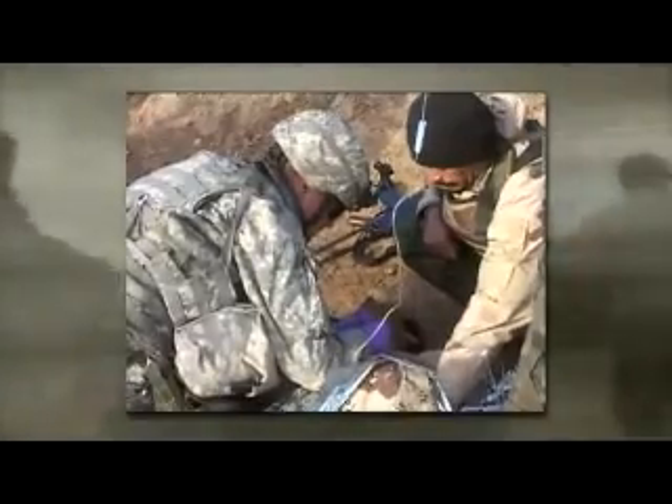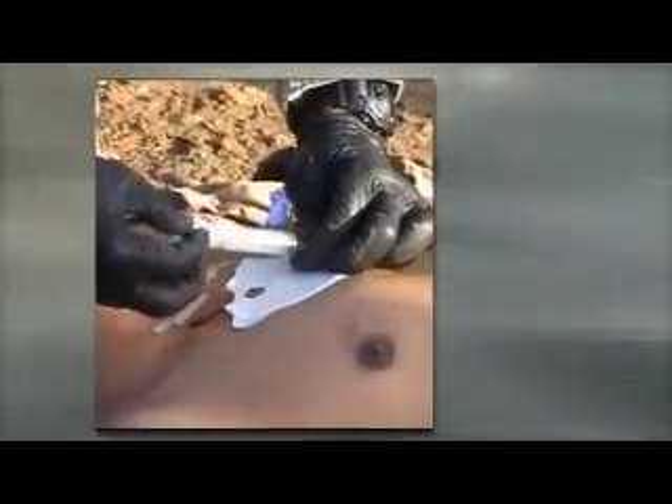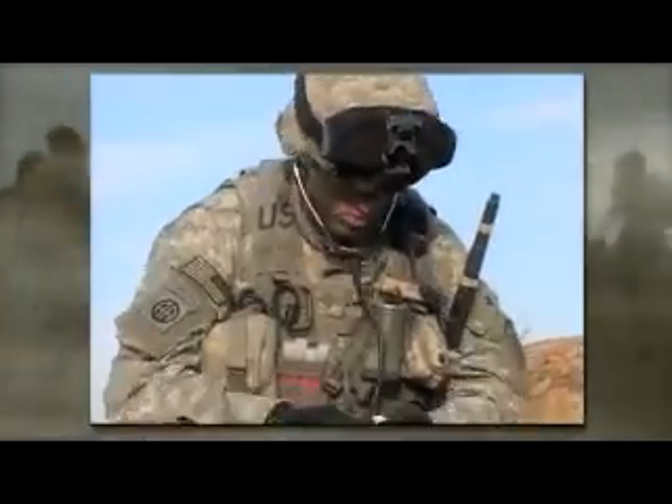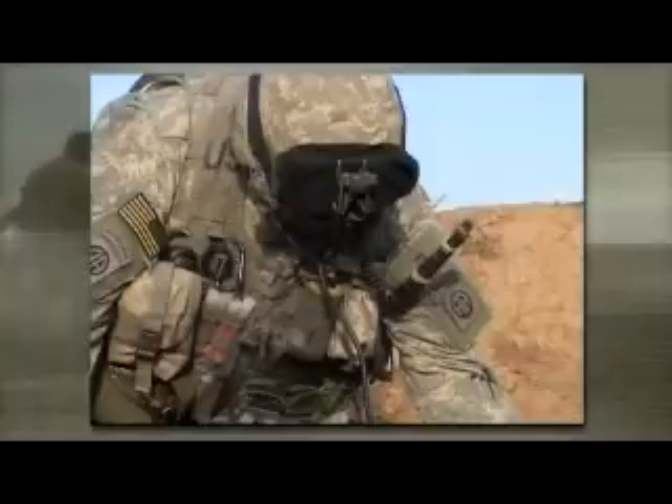In the far forward battlefield environment, the medic's primary focus has to be on life-saving measures and patient stabilization. Without any sophisticated medical equipment, the stethoscope is one of the few tools available for monitoring patient status.